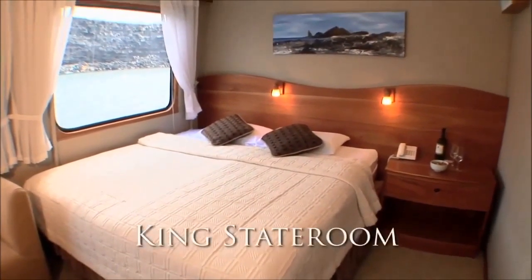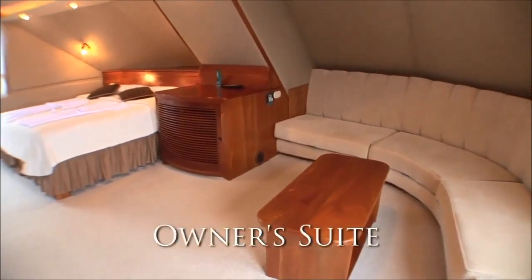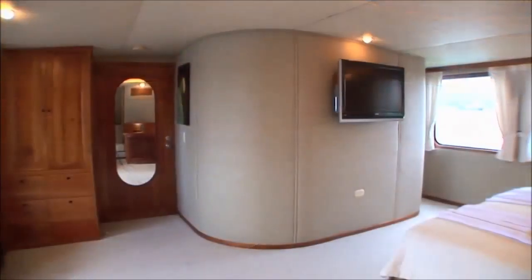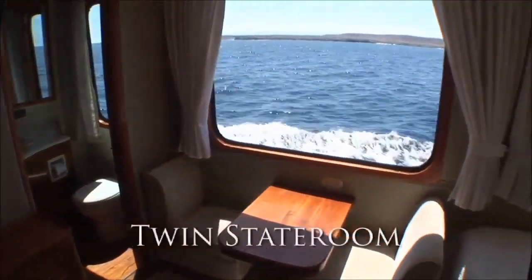All staterooms are on the main deck and are lower twin, queen or king bedded. There is a 350-square-foot king bedded owner suite. Each stateroom has large picture windows, a writing desk with chairs, individual climate control, satellite telephone, a stocked refrigerator and entertainment centre. The facilities are en suite.